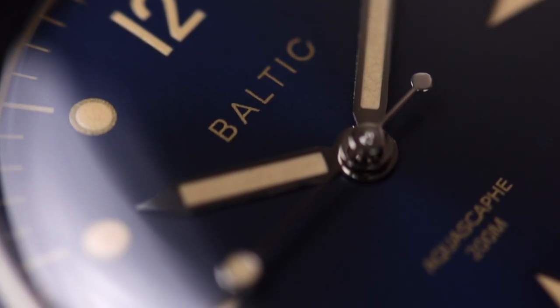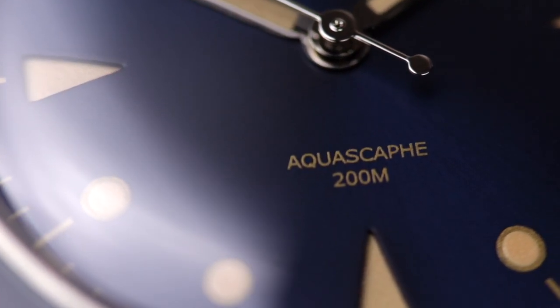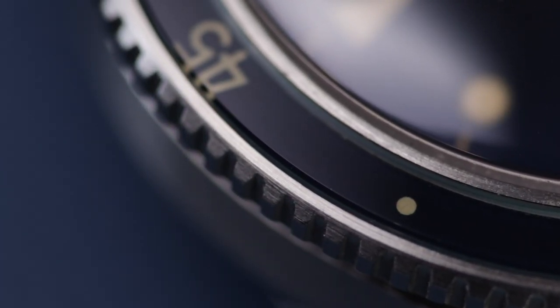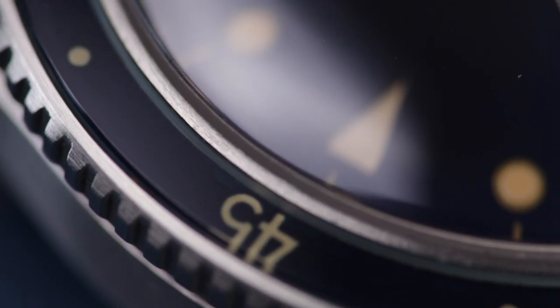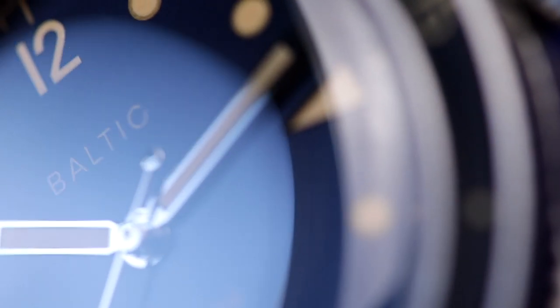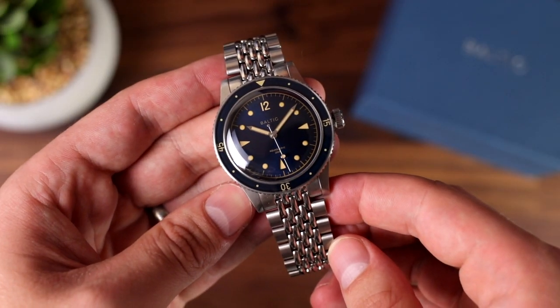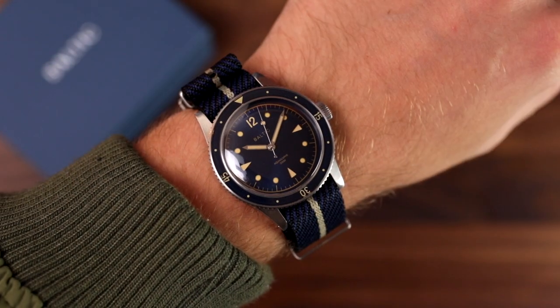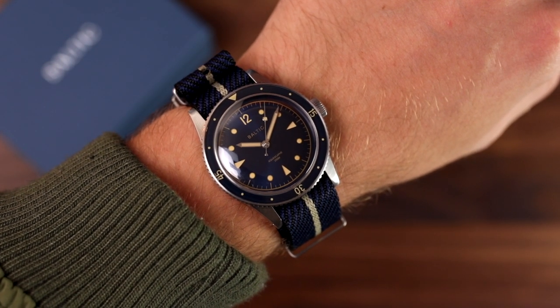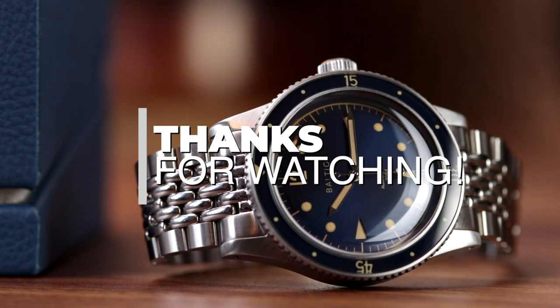The Aquascape, and Baltic as a brand, offer a lot of fantastic features that are extremely compelling. With all of the clever design choices that evoke feelings of a bygone era, the Aquascape is a watch for many enthusiasts. Whether you're a casual fan of vintage watches or looking to take your first steps into vintage horology, Baltic watches make the process friendly and welcoming. The Baltic blue Aquascape is now available starting from £634. Thanks for watching, and we'll see you in the next video.